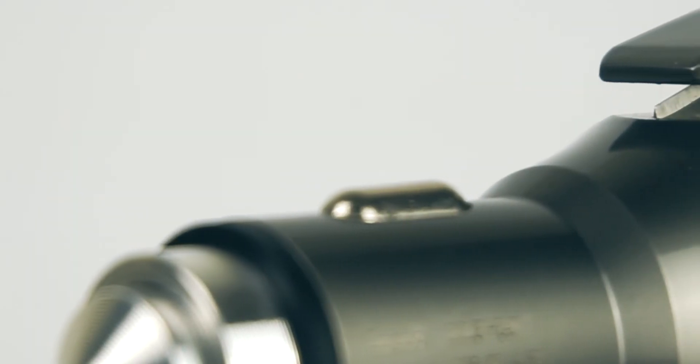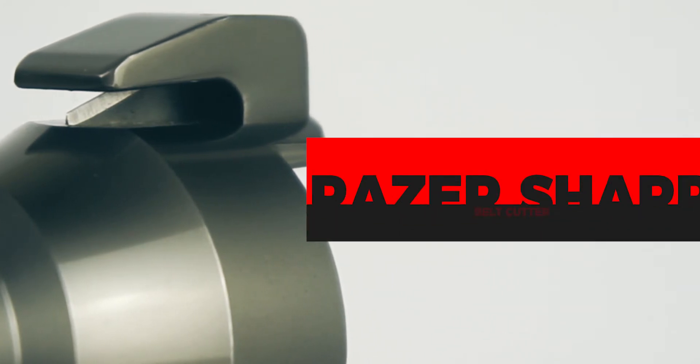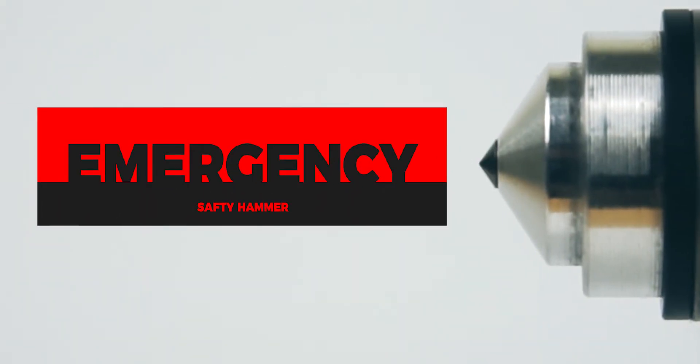So while the main feature of the car charger is the GPS function, like I said earlier, this thing can also save your life, thanks to the built-in seatbelt cutter and the emergency safety hammer. If you ever find yourself trapped inside your vehicle, this might help you get out to safety. This one is a go. I'll definitely be picking up more of these for my loved ones, just to give me that extra peace of mind.